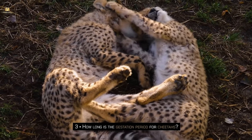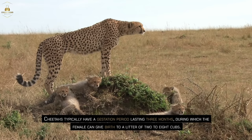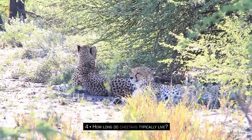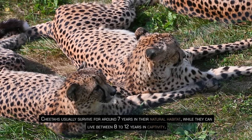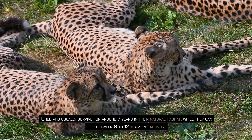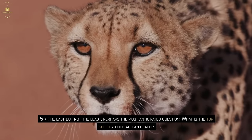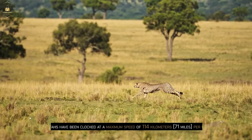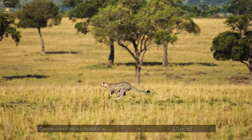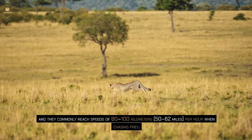How long is the gestation period for cheetahs? Cheetahs typically have a gestation period lasting three months, during which the female can give birth to a litter of two to eight cubs. How long do cheetahs typically live? Cheetahs usually survive for around seven years in their natural habitat, while they can live between eight to twelve years in captivity. What is the top speed a cheetah can reach? Cheetahs have been clocked at a maximum speed of 114 kilometers (71 miles) per hour, and they commonly reach speeds of 80 to 100 kilometers (50–62 miles) per hour when chasing prey.